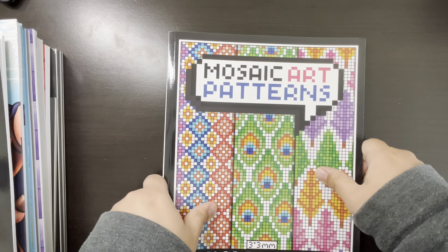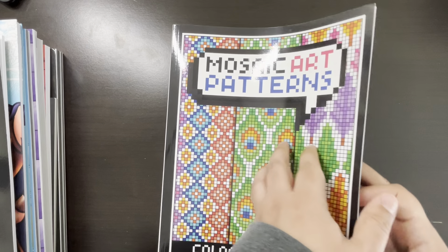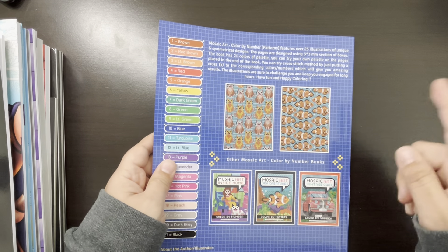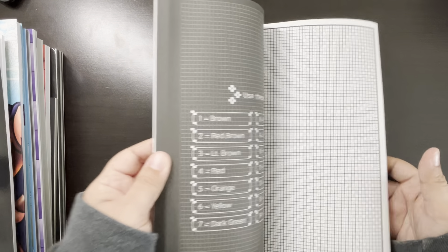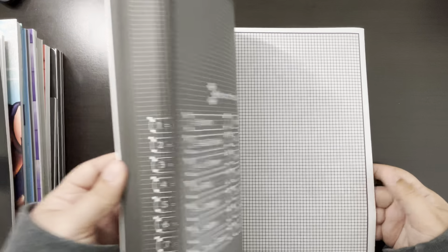Next we have Mosaic Art Pattern by Sachin Color by Number — this is the 3x3. I see a lot of people coloring this one, a lot of completed pages. This has been on my wishlist for a very long time and I finally got it. I haven't done anything in it, but I will for sure.